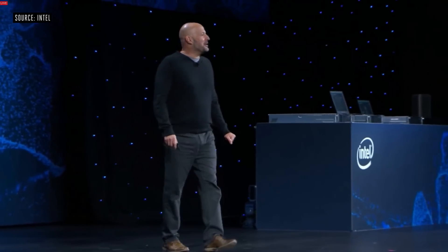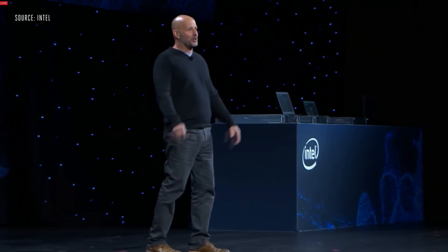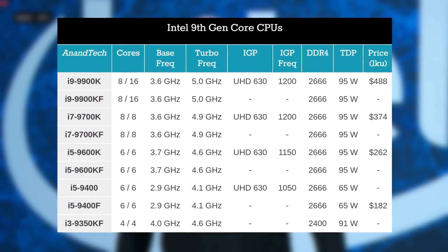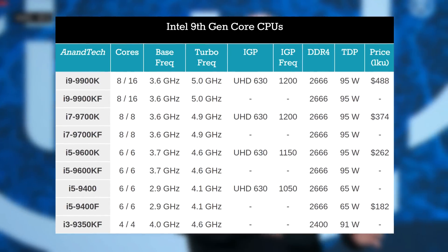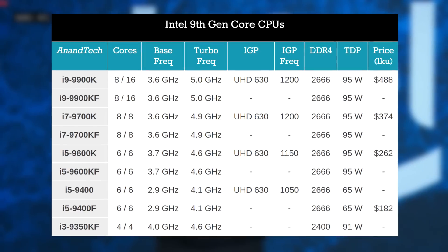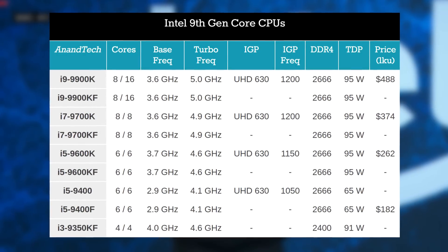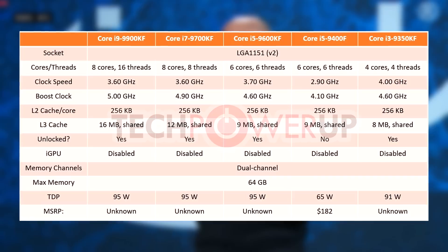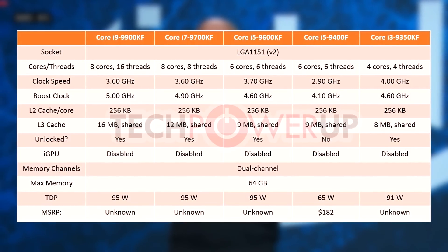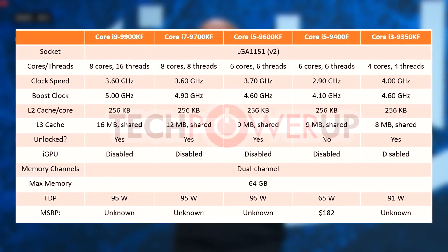With Intel at CES, we got the expected confirmation on the F-line of CPUs. Six new 9th-gen CPUs make their appearance, five of those with an F at the end of their SKUs. This means they will either not have the integrated graphics silicon, or it will simply be deactivated. The five models are slated to come out this year before April. One thing to note is that those SKUs have their maximum memory reduced from 128 gigabytes of RAM to 64 — no clue why.